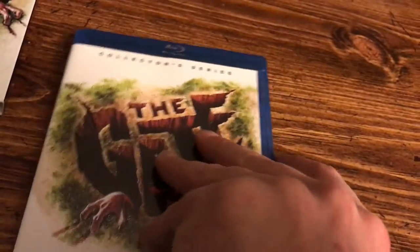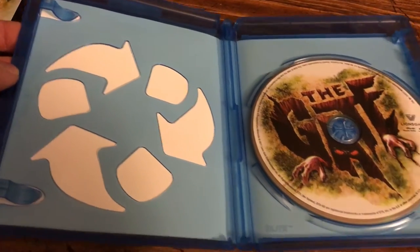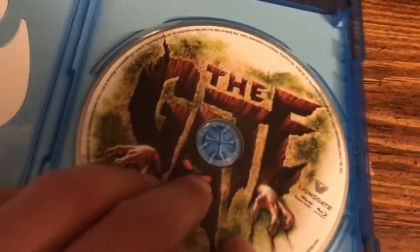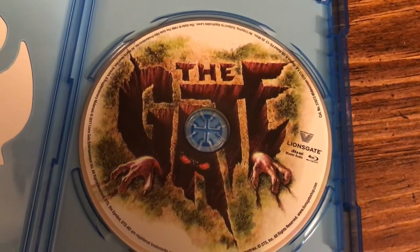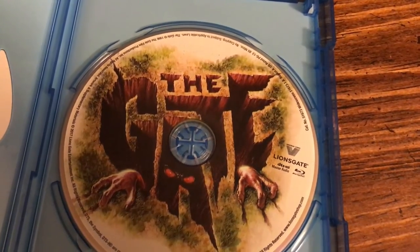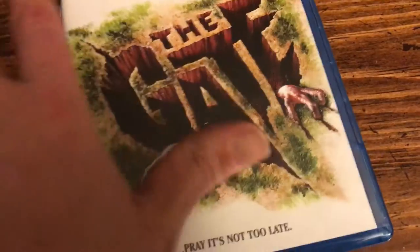Go ahead and open that up — and surprise surprise, the eco case fell, but we've come to expect that from these releases. Here's the disc art, same as the slipcover and the inside case as usual. Hopefully they start doing some alternate artwork, but at least they do put disc art on everything.